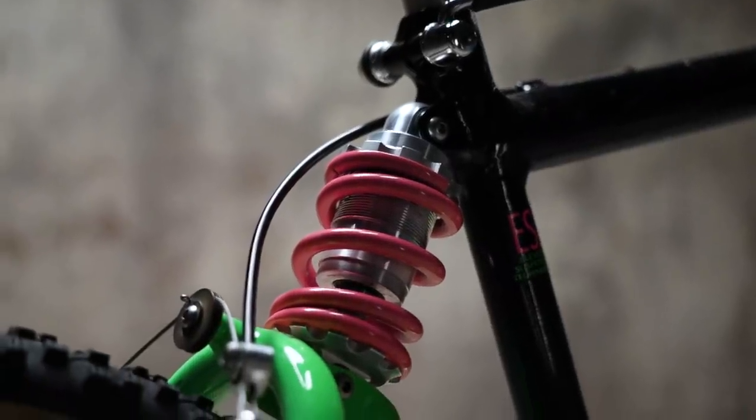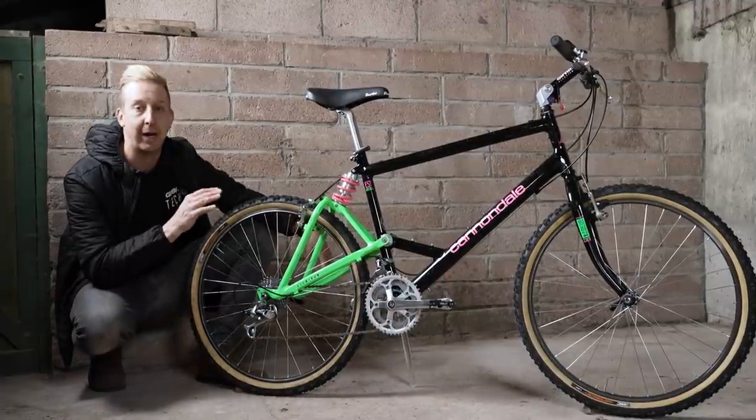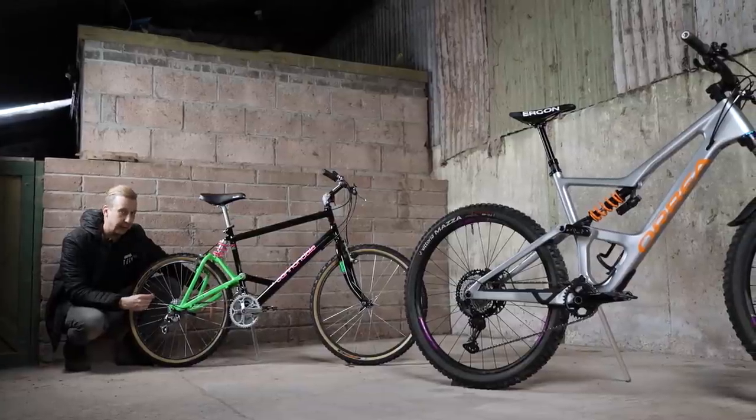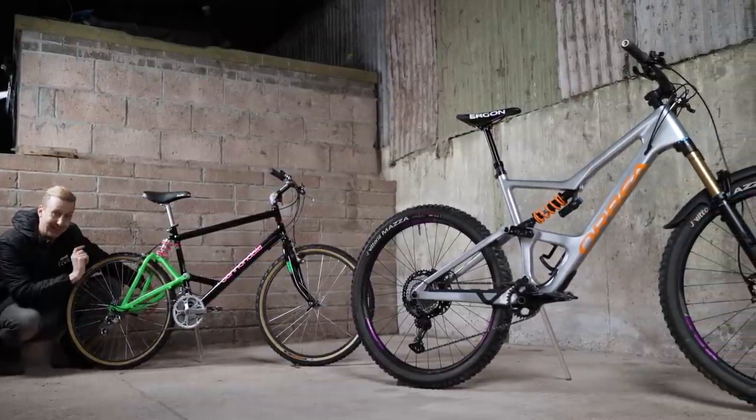This bike came out in 1991 and was Cannondale's first full suspension bike. It was one of three models. This is the mid-spec version and it makes a great comparison to a modern-day trail bike. Let's have a look and we'll see just how far we've come in the 31 years between these two bikes.